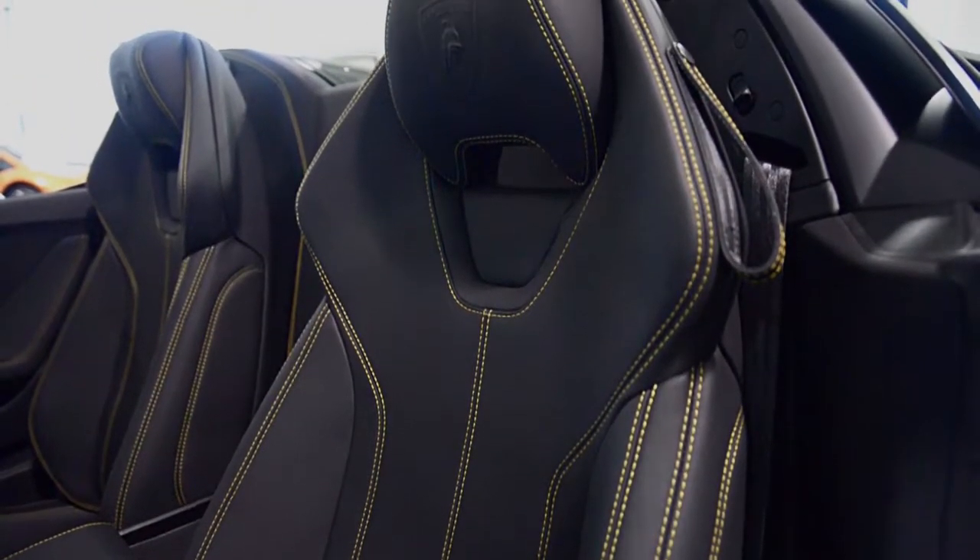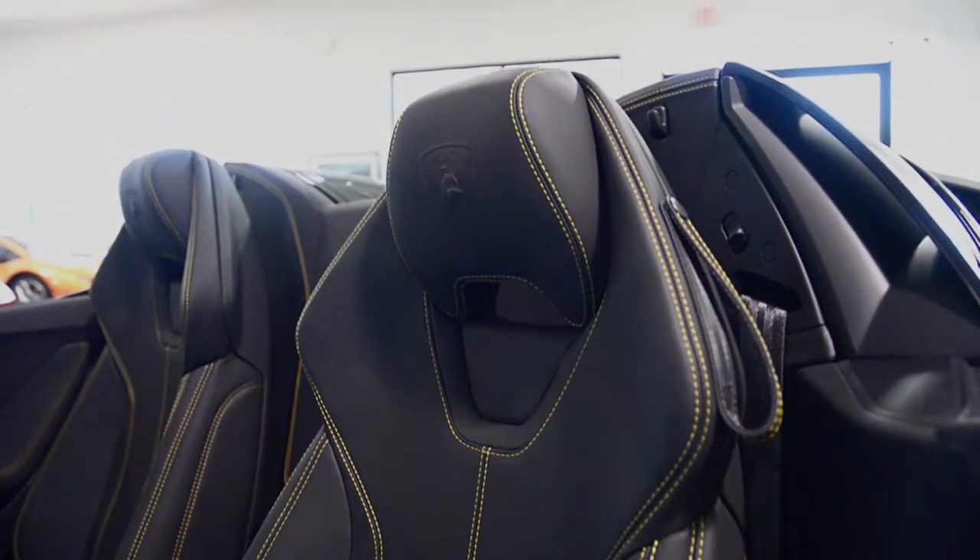This Huracán is finished in a gorgeous Nero Noctis exterior color and unicolor Nero Ade leather interior with yellow contrast stitching throughout.